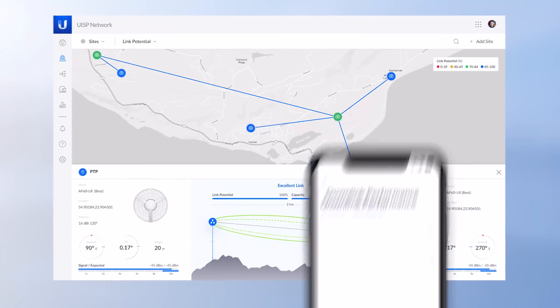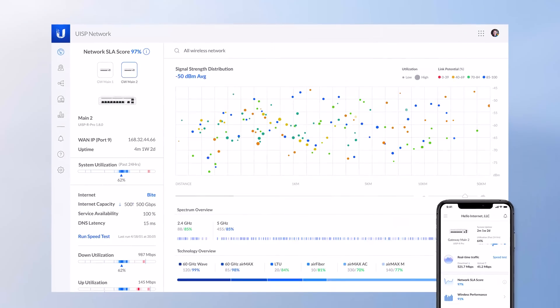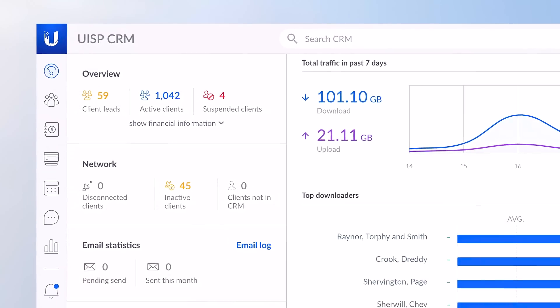The Wave family is managed by a rapidly evolving UISP application, providing excellent network health monitoring, coverage analysis, and assisted link installation, along with complete ISP operations and customer management.